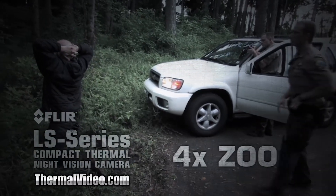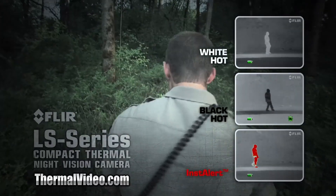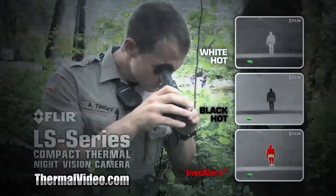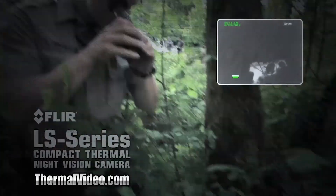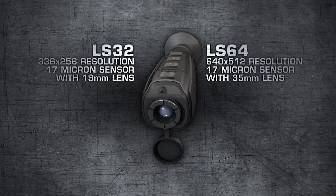Suspects can be tracked with up to a 4x zoom and multiple palette options including FLIR's proprietary Instalert. The LS is available in two models, the LS32 and the LS64.